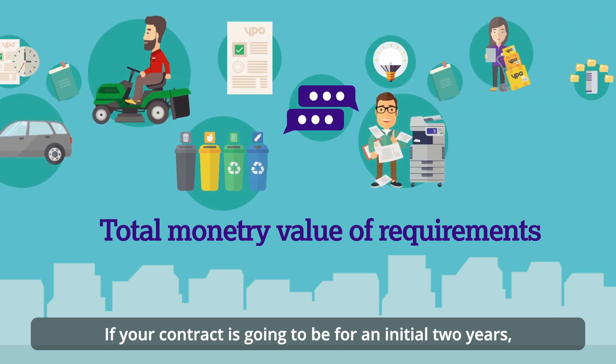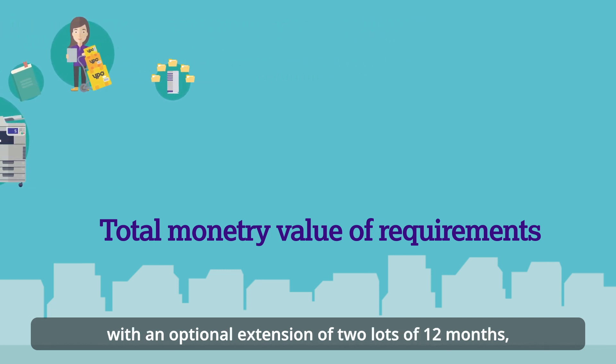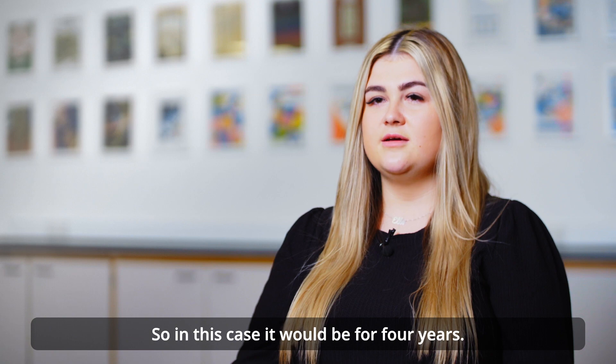If your contract is going to be for an initial two years with an optional extension of two lots of 12 months, you should calculate the value based on the full available contract term — so in this case it will be for four years.